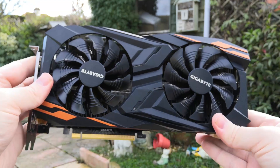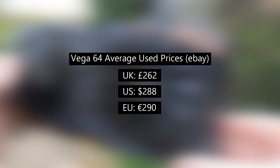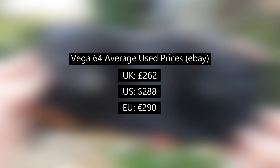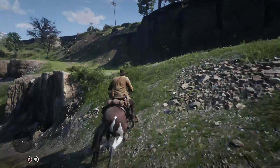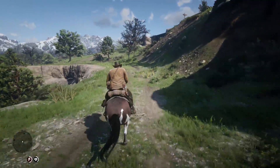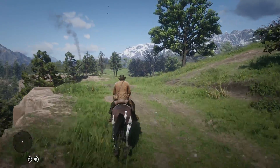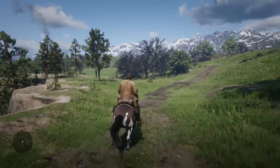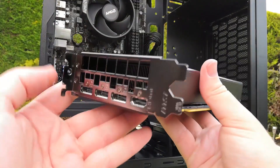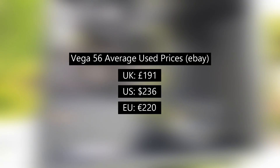On average, used Vega 64s can be found for £260 in the UK, $288 in the United States, and €290 in mainland Europe. You can potentially get a card that tussles with the likes of an RTX 2060, GTX 1080, or RX 5700 for less money. Power consumption will of course be way higher, and I'd argue that the Vega 56 is actually a card that makes more sense, as it costs less and will do almost as good in games, especially at higher resolutions.